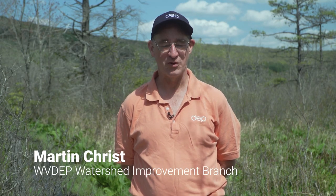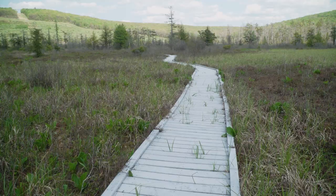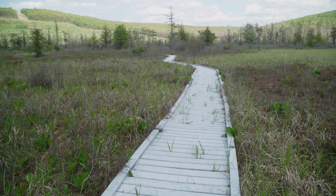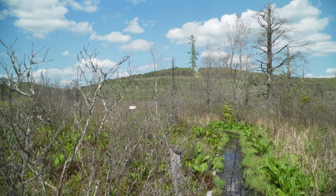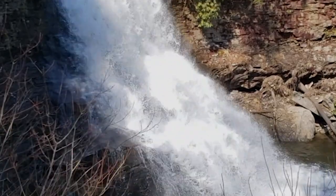Hi, I'm Martin Christ with the West Virginia Department of Environmental Protection. I work in the Watershed Improvement Branch. This is Cranesville Swamp in Preston County, up against the border of Maryland. The water from here flows through Muddy Creek and then down to the Youghiogheny River over a huge waterfall that you can see at Swallow Falls State Park.